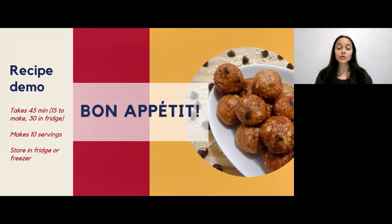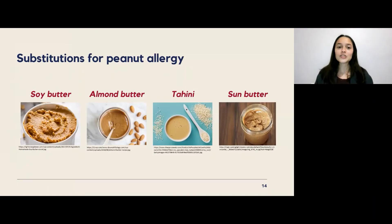The energy balls store really well in the fridge for around a week and you can store them in the freezer for months at a time. For those with peanut allergies, here are some substitutions: soy butter made from roasted soybeans, almond butter made from almonds, tahini made from sesame seeds, and sun butter made from sunflower seeds. There are other varieties as well, but these will at least get you started.